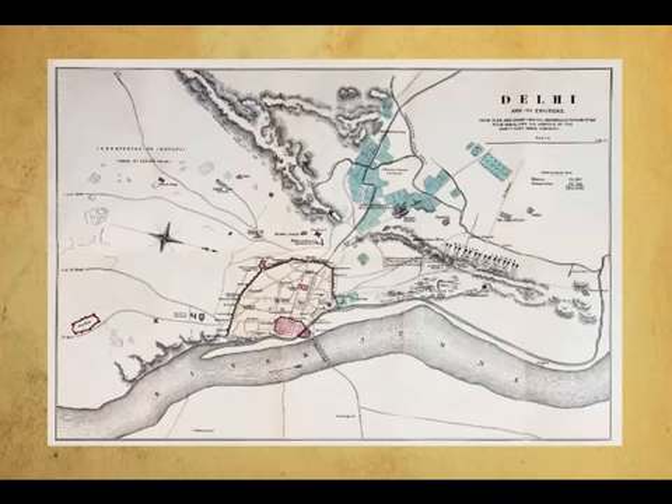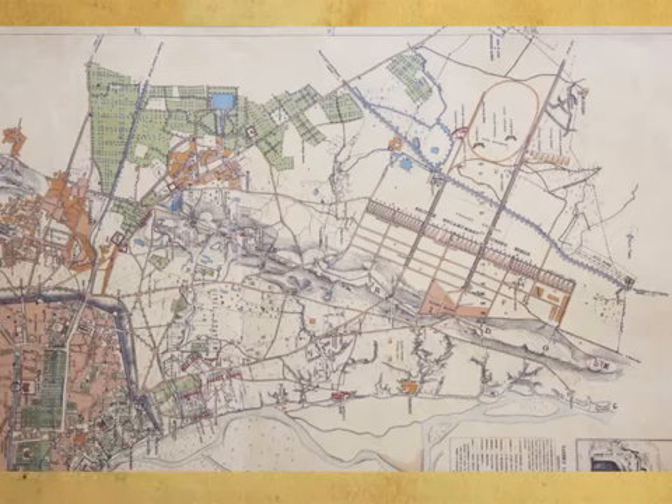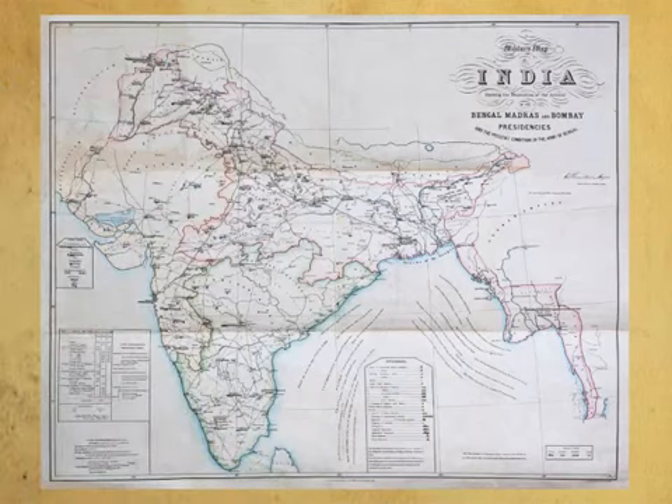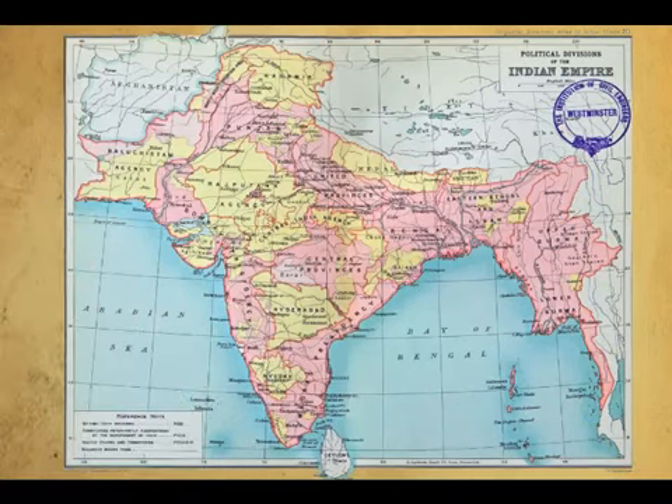In 1857, Indian soldiers rebelled against the British in several places in the northern plains of India. Maps record the arrival of European soldiers from other British colonies to quell the Sepoy Mutiny. By the 20th century, the empire stretched from the Hindu Kush in the north to the Indian Ocean in the south, Balochistan in the west to Burma in the east — the most extensive territorial expression of the idea of Hindustan.